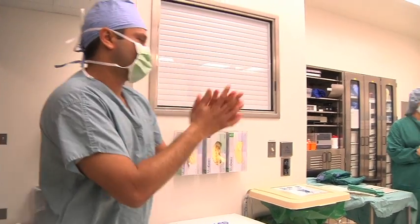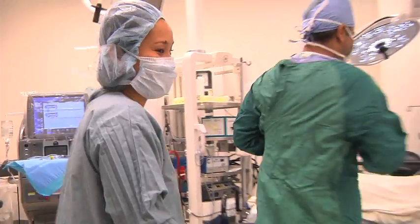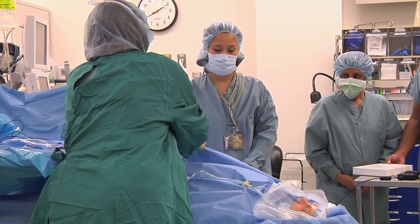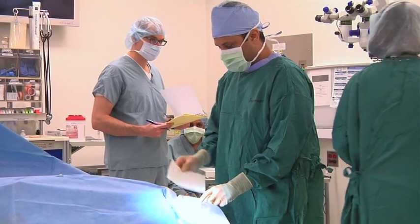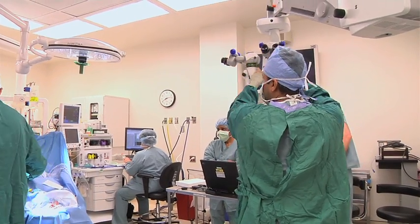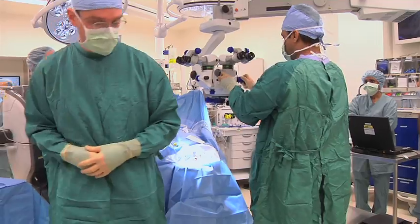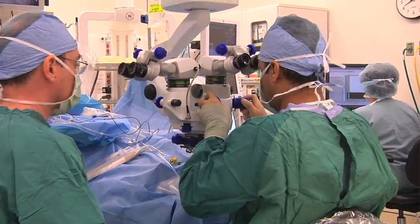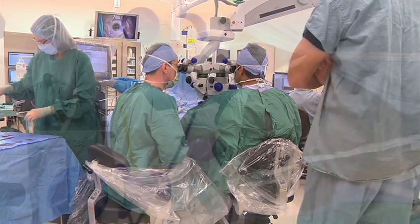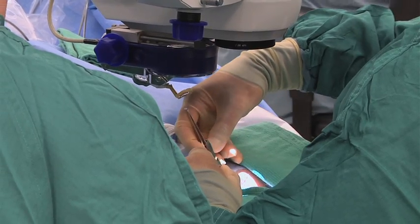Today Dr. David Zacks and I will be doing our Argus II implantation at the University of Michigan. The Argus system consists of three things: a retinal chip that sits on the retina connected to a cable, a video camera mounted on a pair of glasses, and a video processing unit that captures the information from the video camera and processes it into a form that can be transmitted to the retinal chip. When you see objects or people in front of you, that will be converted to a signal transmitted to this chip, which stimulates the nerve fibers and cells of the retina, and then the signal is conducted to the brain.